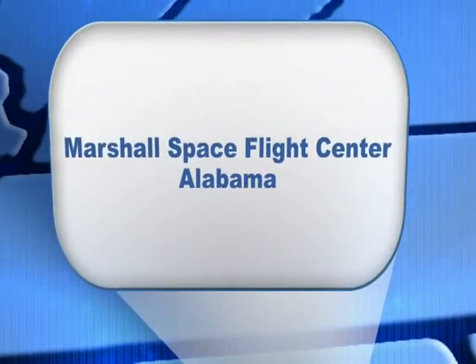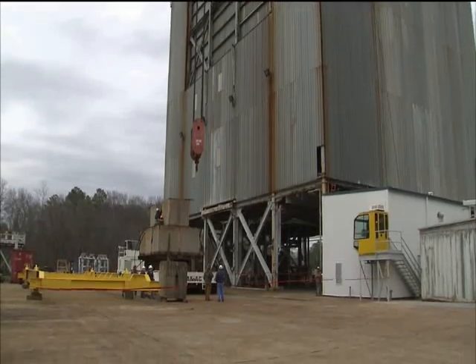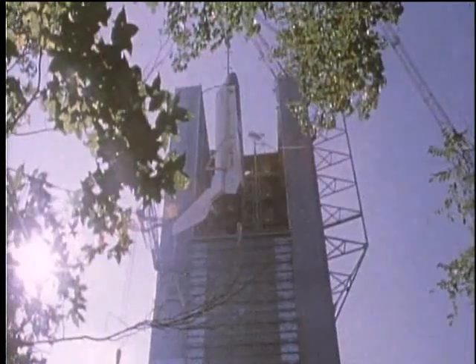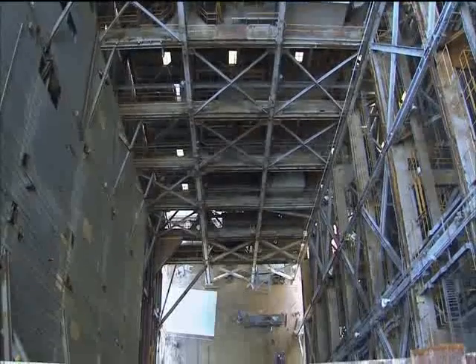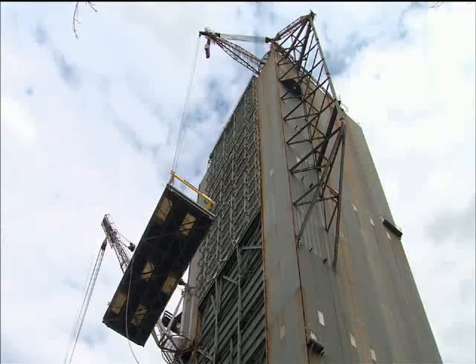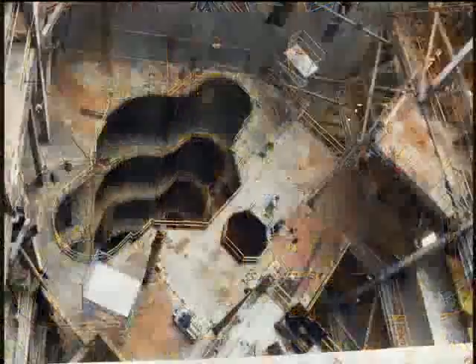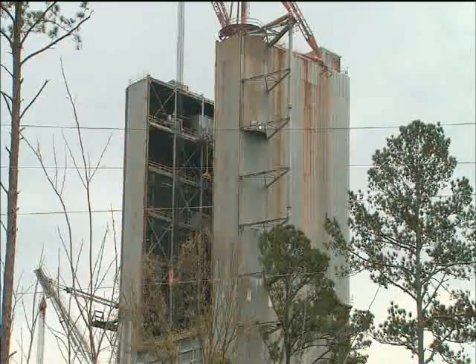Progress is also being made towards full-scale hardware testing of Ares I hardware. Marshall's dynamic test stand, originally built for vibration testing during the Apollo program and later used in developing the Space Shuttle, is currently undergoing refurbishment to serve in a similar capacity for the Ares I. The renovation of this facility, designated a National Historic Landmark, is scheduled for completion in 2010, and it will be used for ground vibration testing of full-scale Ares I hardware starting in 2011.